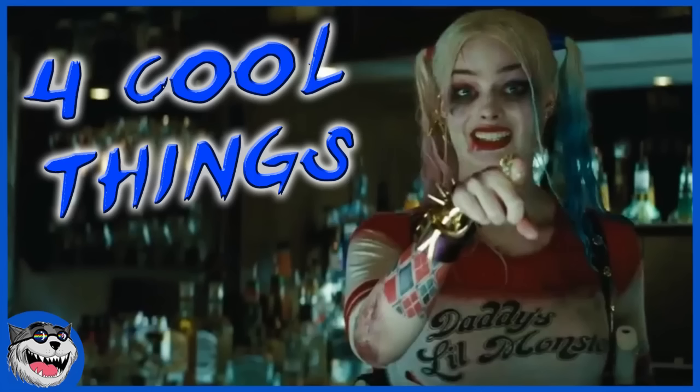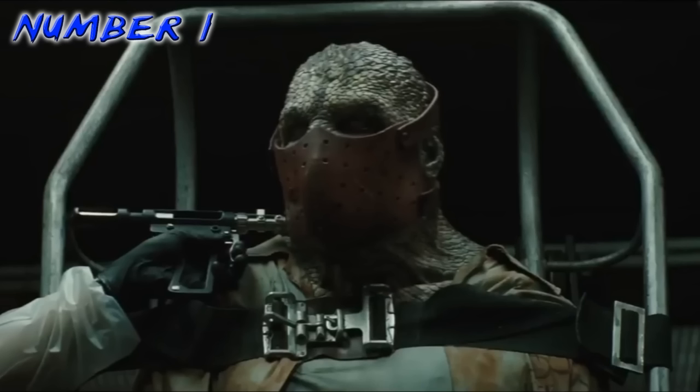Welcome to four cool things about the Suicide Squad trailer, the third one. Number one: neck bombs. It looks like they're putting neck bombs, or nanite neck bombs, something like that.